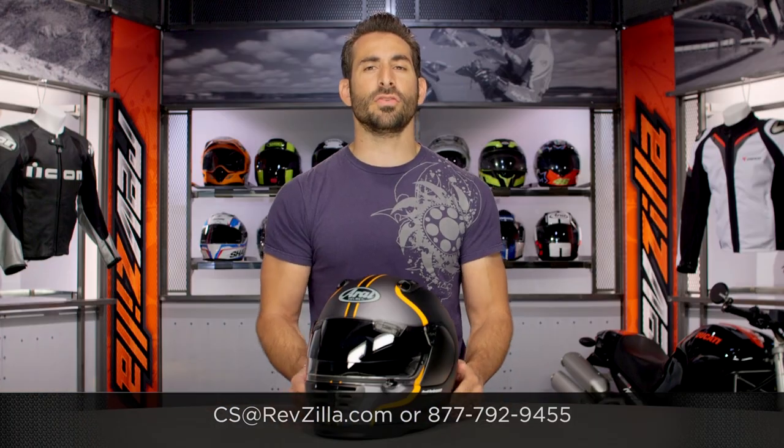Thanks for watching our brief graphical overview. Remember, subscribe to us on the YouTubes. I'm Anthony. We'll see you next time.